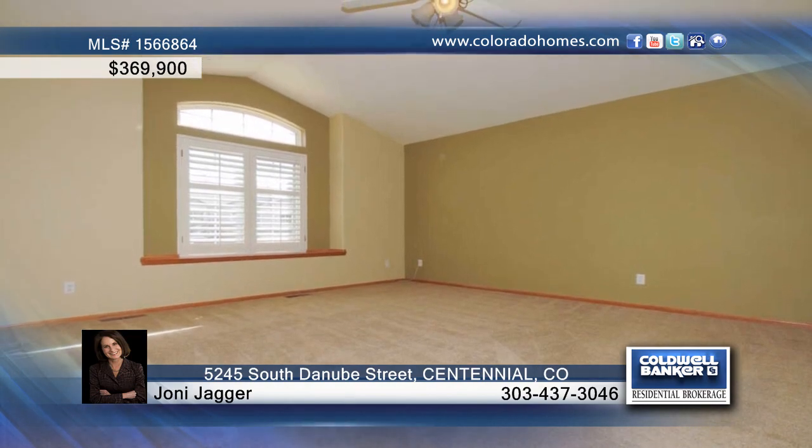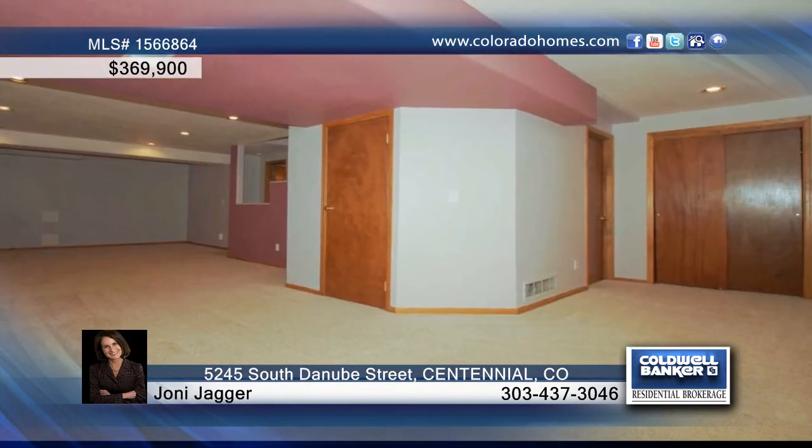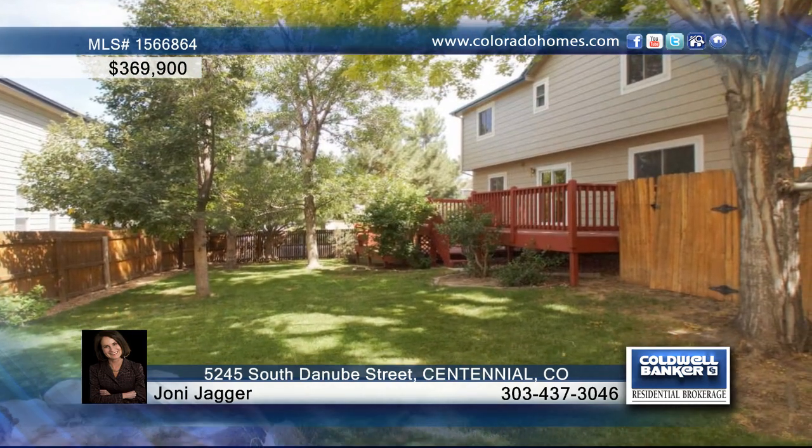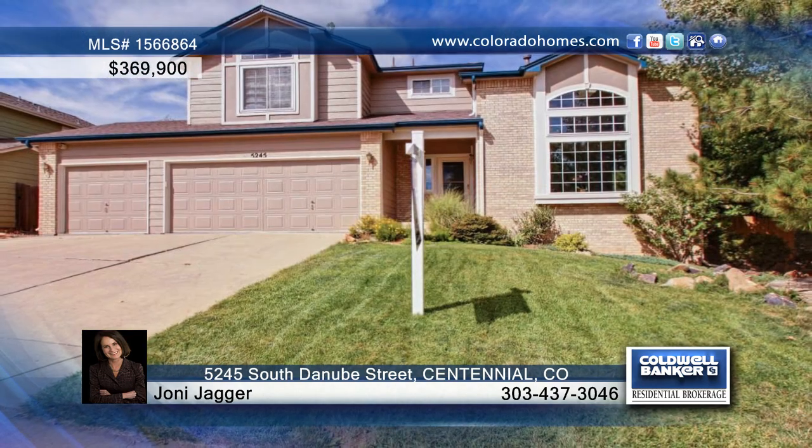Wood floors adorn the family room, warmed by a brick fireplace. Seated on a large corner lot with a multi-level deck and gorgeous trees, this home is waiting for your call to Joni Jagger.